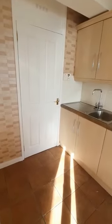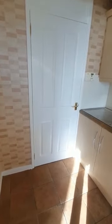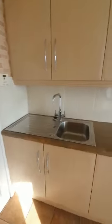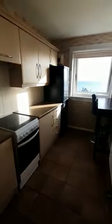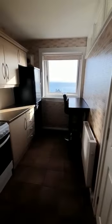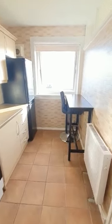Just off the living room we have the kitchen. There's a cupboard on the end for space to house a washing machine. We have a sink, oven and fridge freezer, and a breakfast bar as well. And again that lovely view continues from the kitchen.